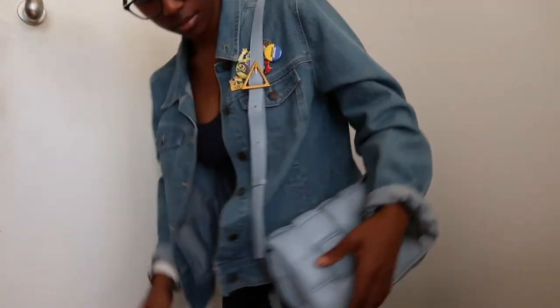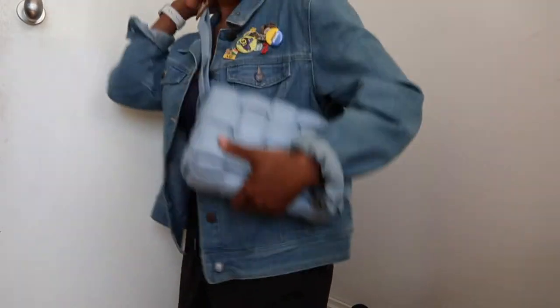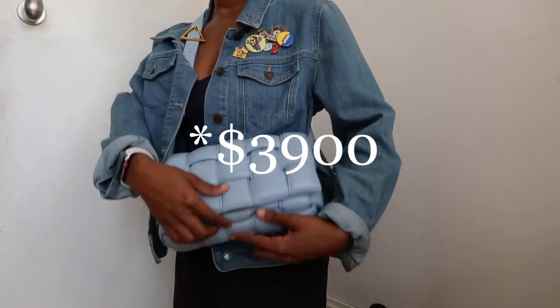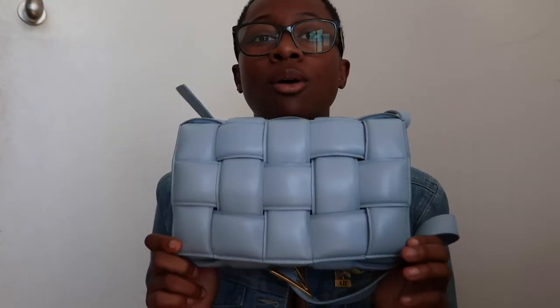I purchased this bag on The RealReal for $2,927.64 after tax — she's one of my priciest bags. That was with an additional 20% off; before tax it was $2,700. The Cassette retails for $3,500 in store. The reason I went to The RealReal instead of in stores is because I really wanted this color — I had been searching around for this bag and couldn't find it anywhere. Definitely shaved off some dollars by going there, but still a pricey bag.